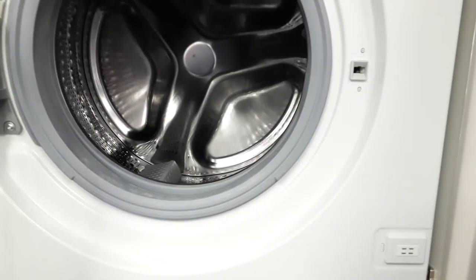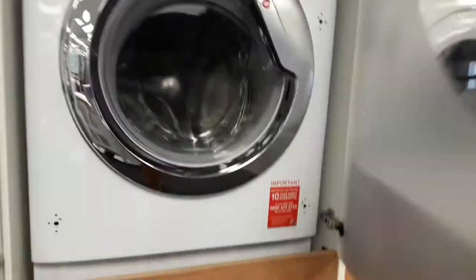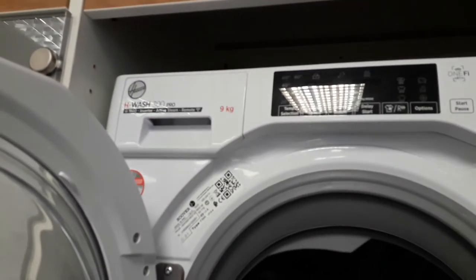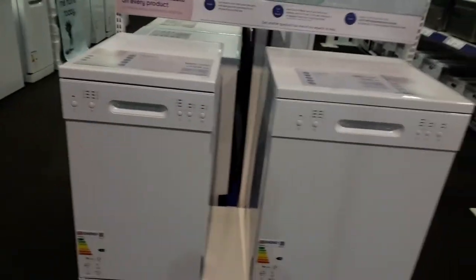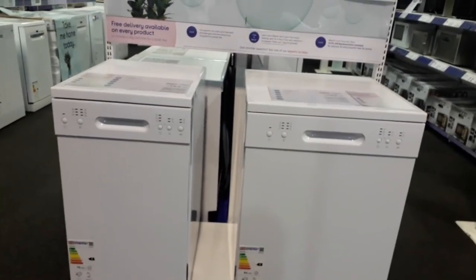Bosch integrated dishwasher. Hoover HW200 Pro. Logic LW814W20 washer — integrated one. And we still have a Beko 170kg 1600 integrated washer as well. So I'm just going to save these to the two Curry's dishwashers — Slimline and Normal.